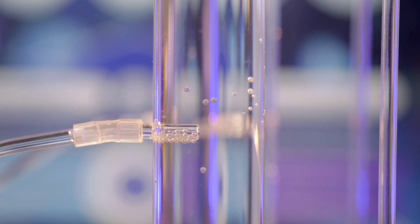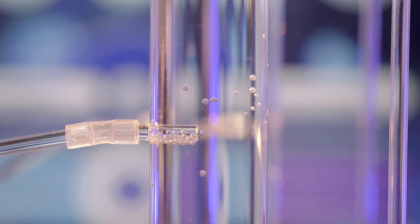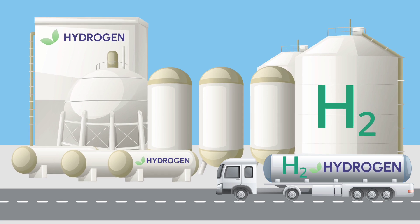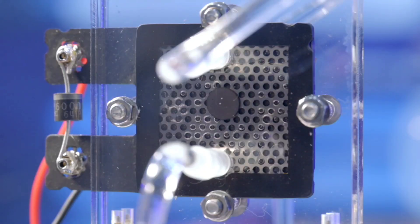But there's a catch: making it requires splitting water into hydrogen and oxygen through electrolysis, and the best tools for this are PEM electrolyzers. These devices produce high-purity hydrogen, perfect for everything from fuel cell vehicles to industrial power.